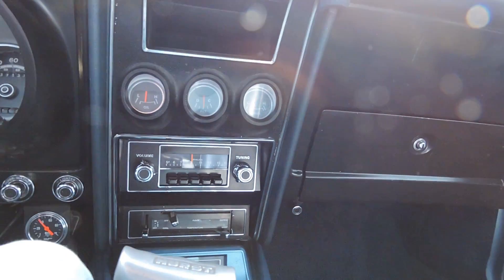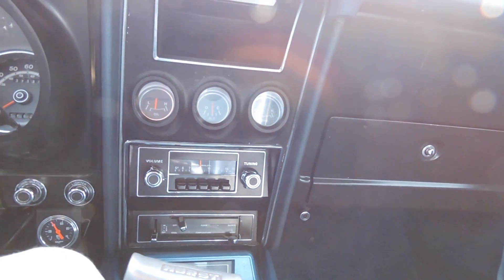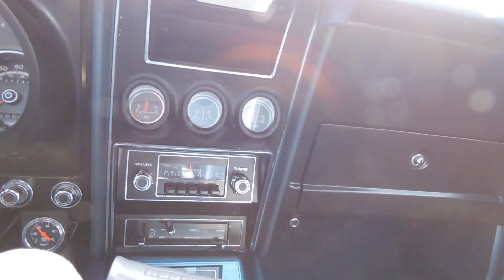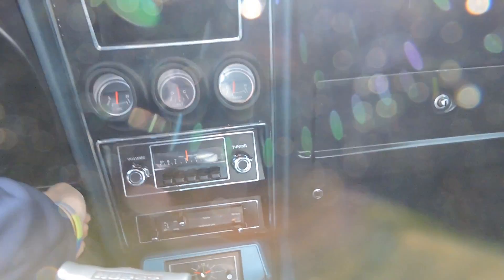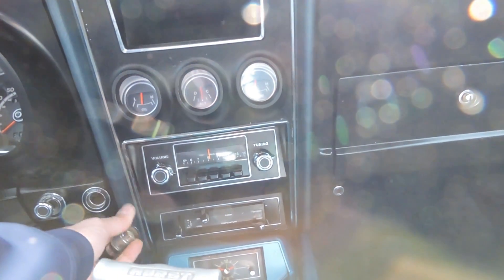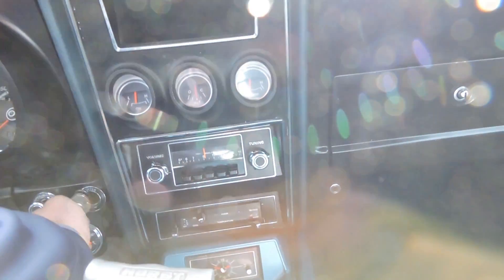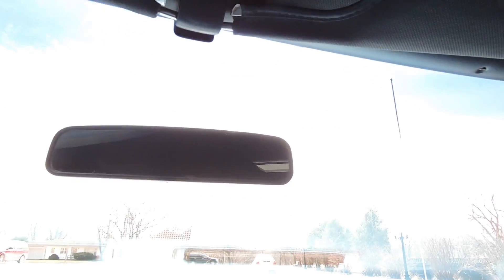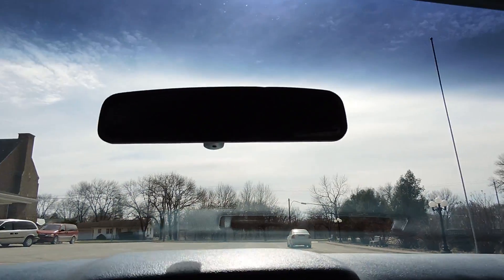Checking the cigarette lighter. This car really sounds nice — idle's nice, sits here and idles the whole time, not getting warm. The cigarette lighter doesn't seem to be working, and neither is the clock. Other than that, everything works, including the trunk light. The e-brake works as well.